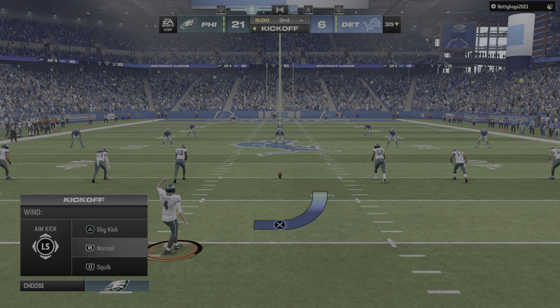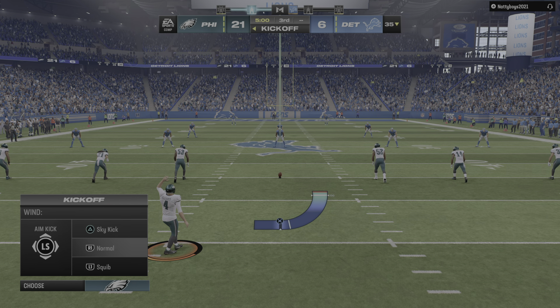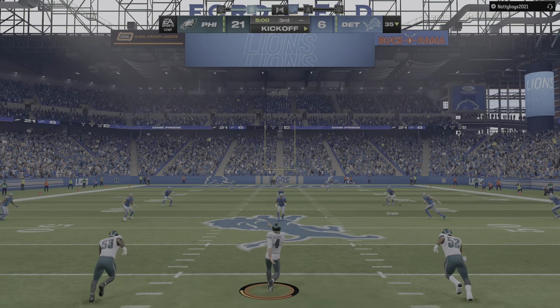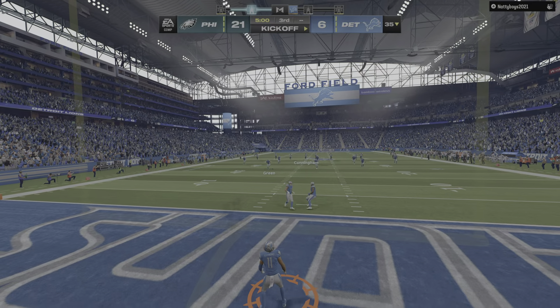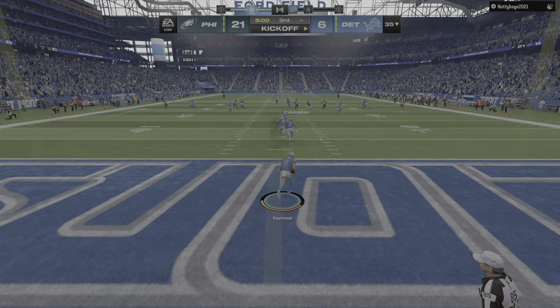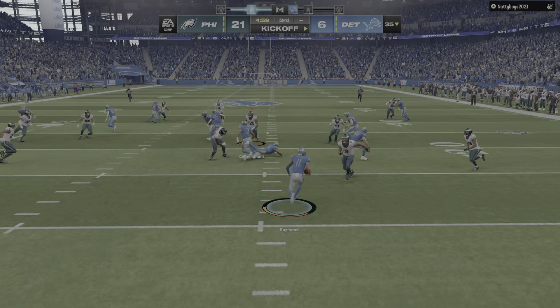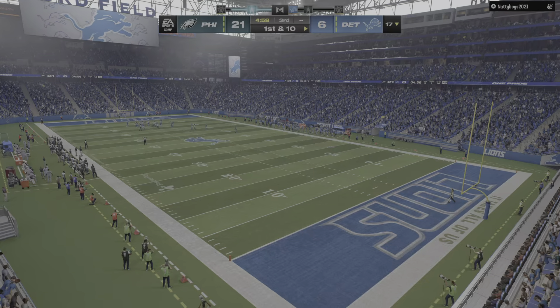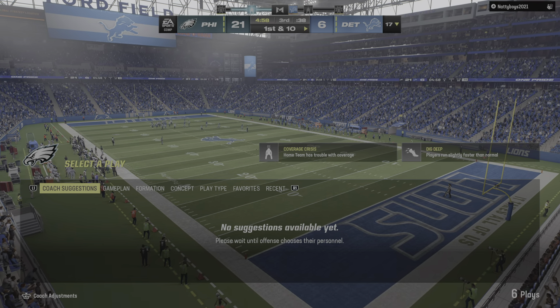Here's Raymond bringing it out and he will be brought down here — good coverage as he's dropped at the 17.